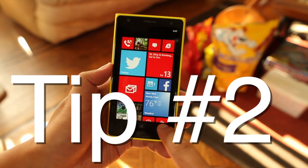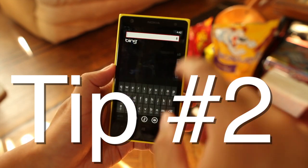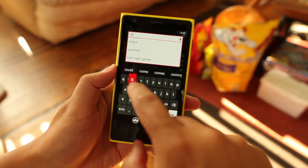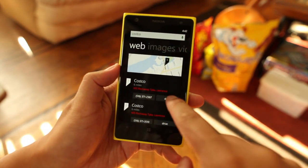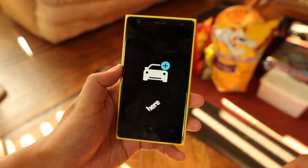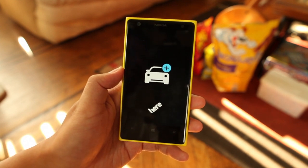For my second tip, if you want to quickly navigate somewhere, just open up Bing and type your destination. I'll go ahead and type Costco and the search results will show the telephone number and a drive option. Just click drive and it will open up so you can get started.